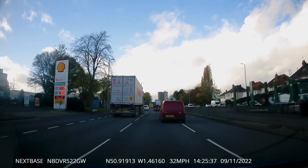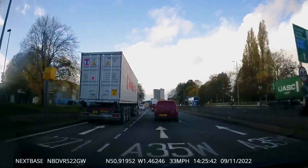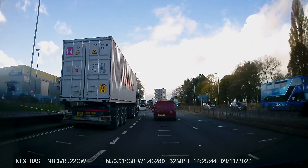Here we can see this red van in front — everyone knows what he's going to do. The question is when is he going to do it. He leaves it to a very last moment and he does annoy the lorry driver quite a lot.